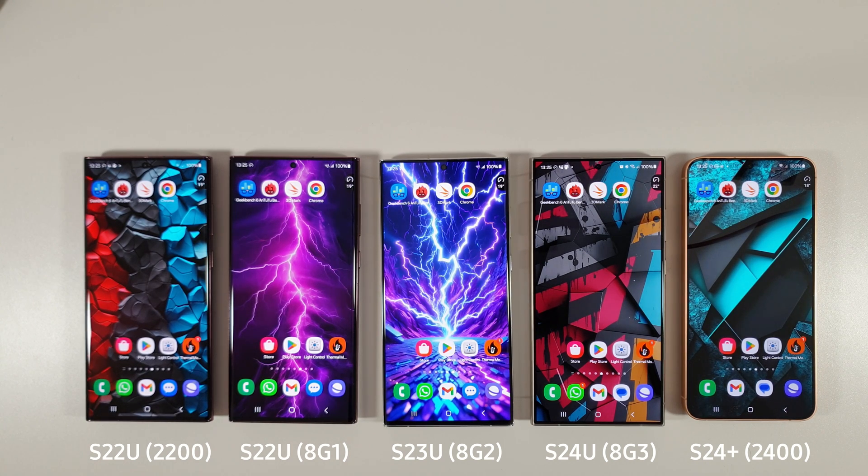So let's go through our Geekbench, Antutu, 3DMark and Chrome Browser Bench tests and see how they do.